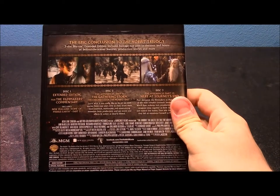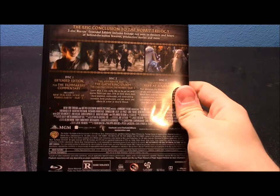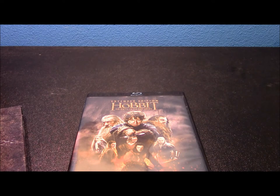The box says 'the epic conclusion to the Hobbit trilogy' — a 3-disc Blu-ray Extended Edition including footage not seen in theaters and hours of behind-the-scenes features, production stories, and more. That is the appendices Part 11 and 12: Part 11 is entitled The Gathering Storm — The Chronicles of the Hobbit Part 3 — and Part 12 is Here at Journey's End. I've only seen little snippets of it so far, but I know for a fact that you will see some deleted scenes on there that were not included in the Extended Edition. One in particular, which I'll talk about in the scene guide, is a really great scene and I'm sad they didn't include it. The only reason I can think of is continuity, because there are three different characters — Bard, Bilbo, and Gandalf — together in that scene, and it'd be kind of hard to fit them in as the film is right now. But that's no excuse.